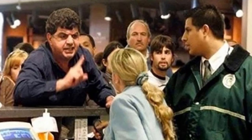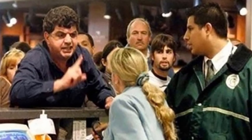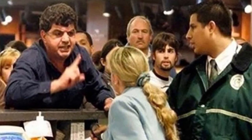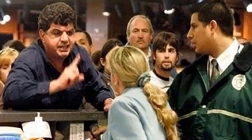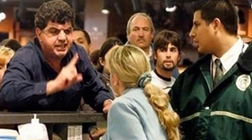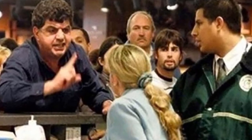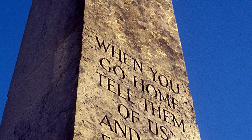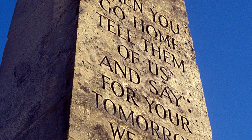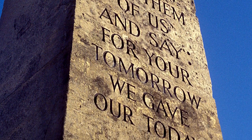The modern air traveller is often quick to anger when flights are delayed or cancelled, because we somehow assume that on-demand service is owed to us. But the next time you find yourself venting your frustration on an airline employee or some unforeseen technical problem that keeps you waiting, just think of this quote by John Maxwell Edmonds as inscribed on the Westbury Memorial: 'When you go home, tell them of us and say, for your tomorrow, we gave our today.'